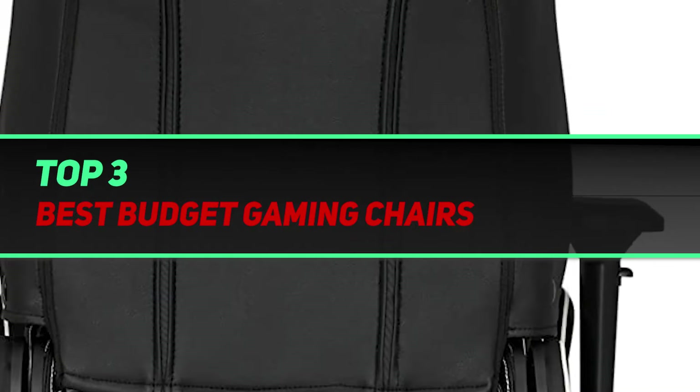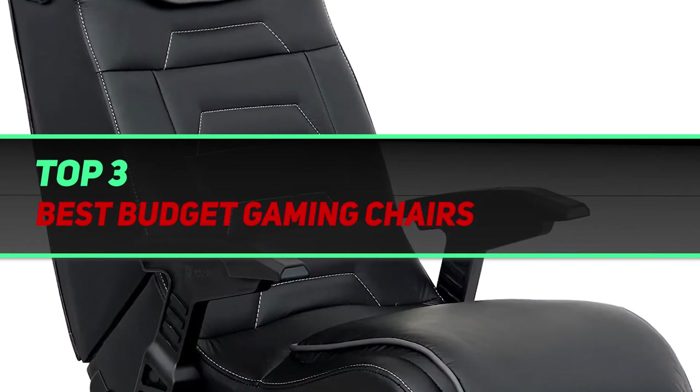Hi guys, welcome back to my channel. In today's video, we're going to check out the top 3 best budget gaming chairs.